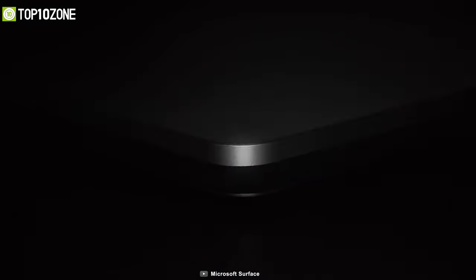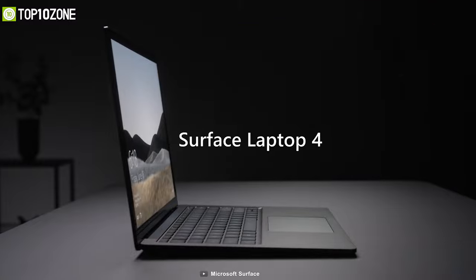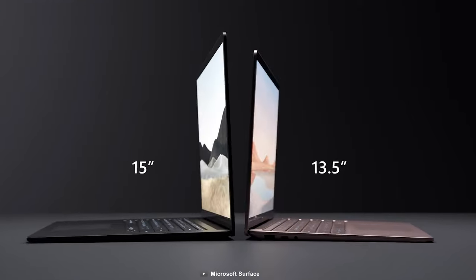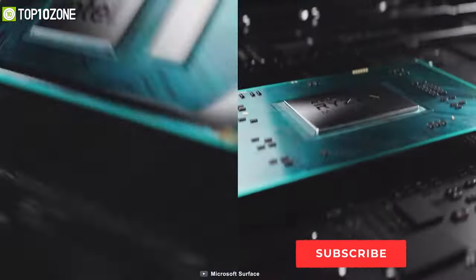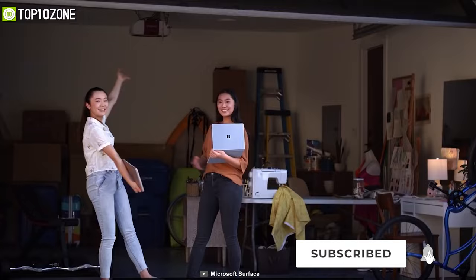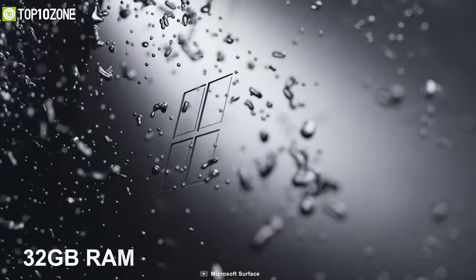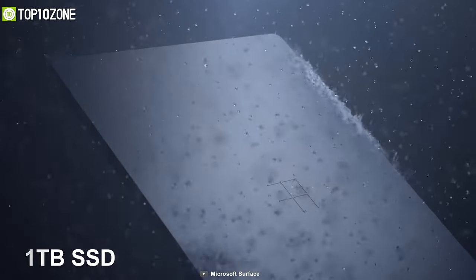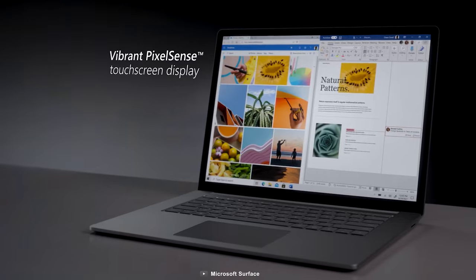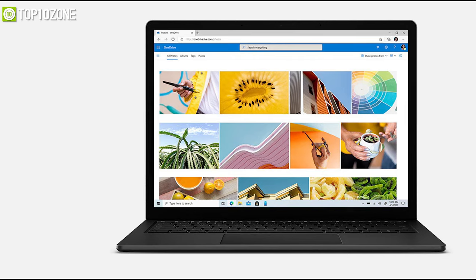Microsoft has just released its new Surface Laptop 4, which stands out for its style and speed and allows you to do multitasking without any freezing. Both the 15-inch and 13.5-inch models are available with the 11th-generation Intel processor or AMD's Ryzen 4000 processor, so you will have complete processing power to fulfill your programming needs. You can also customize your laptop with up to 32GB of RAM and a 1TB SSD. This laptop's 2K touchscreen display has a 3:2 aspect ratio, which enlarges the screen perfectly with more vertical real estate.